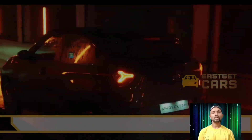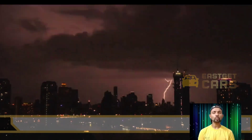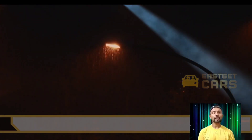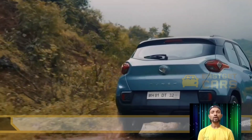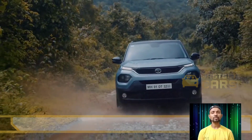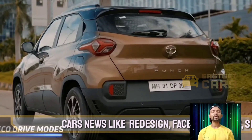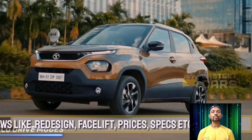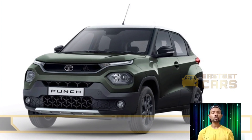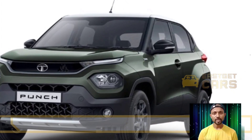Selected trims of the Tata Punch Camo Edition will be available in a green and black-out treatment on the grills, headlamps, rounds, and side skirts, and the bottom portion of the glass housing. Similar to the Harrier Camo Edition, it probably has a tailgate with a black strip and alloy wheels with black finishing, in addition to front parking sensors, a side step, and a specific camo decal on the roof and hood.